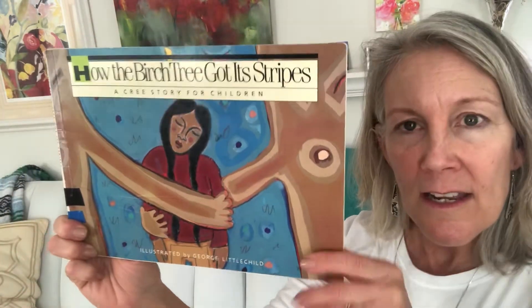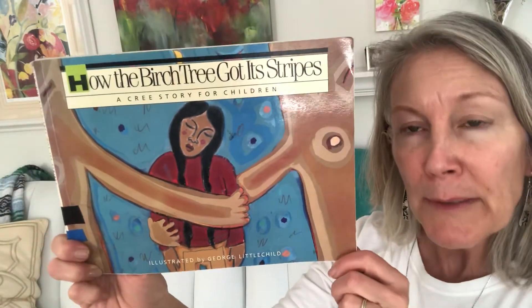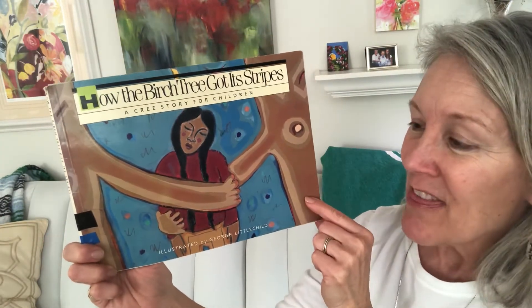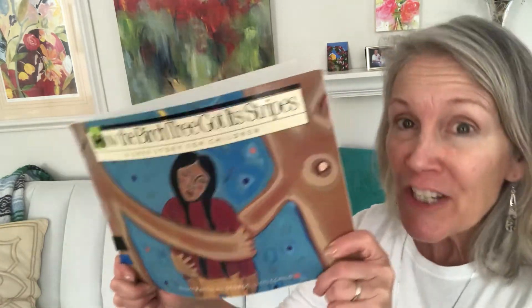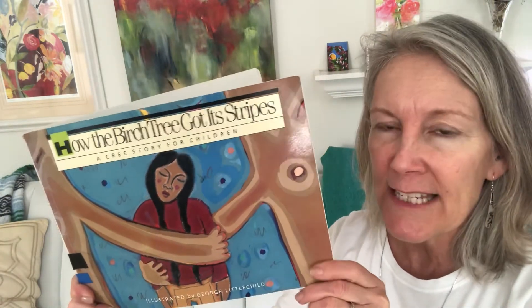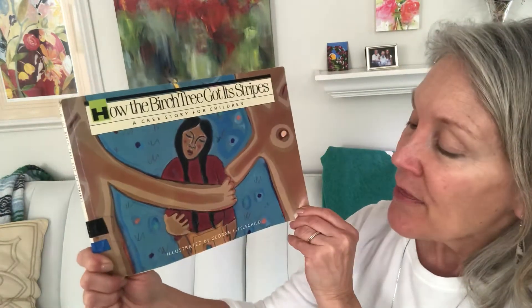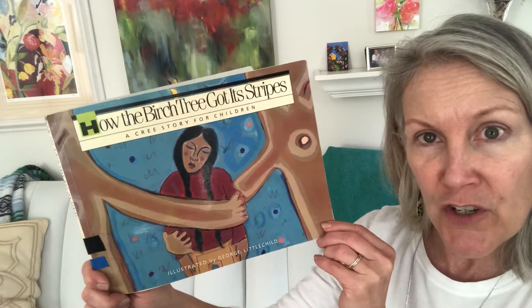So I have a story. This comes from the Cree Native American tribe. Here are two birch trees but they don't have their stripes yet, and this story has been told generation after generation by families to explain how the birch tree got its stripes. This is illustrated by George Littlechild.